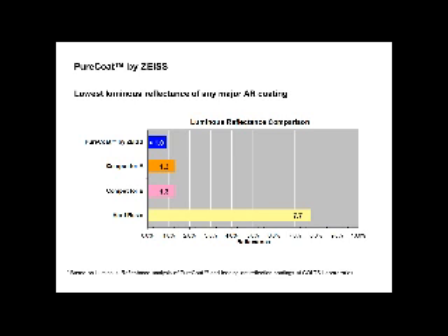This testing was done by Colts Laboratories, an independent laboratory known for testing products in our industry and determining what really comes out on top. You can see here that when it comes to luminous reflectance — the amount of reflection coming off the lens — Pure Coat has the lowest luminous reflectance, meaning it has the greatest light transmission.